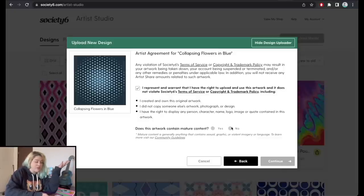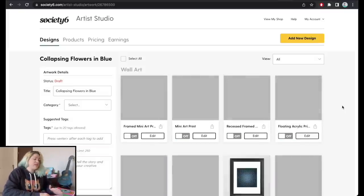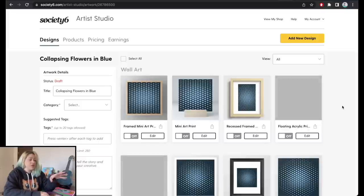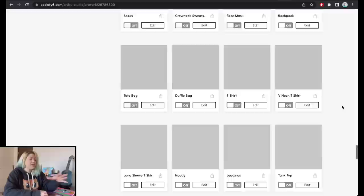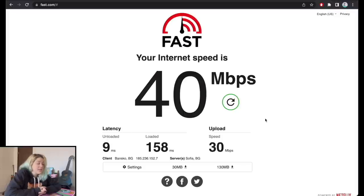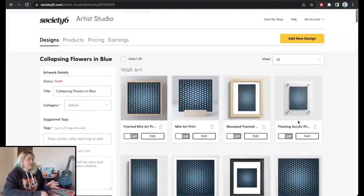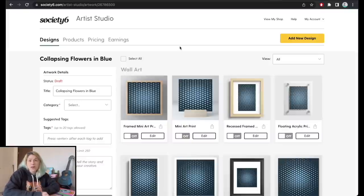I represent that I have the rights to use this, it doesn't contain mature content, and we proceed. The next step — the most time-consuming part — is that the three uploaded files are going to load onto all the different products on the platform, which takes a long time. Many products are still gray, loading. Once things load, we can start going through individual products. For patterns, I'll start with the mini art prints — making sure the 1:1 ratio design is selected, scaling it up, and saving.